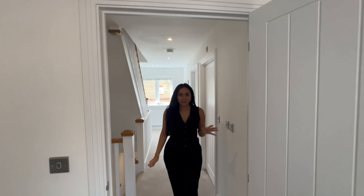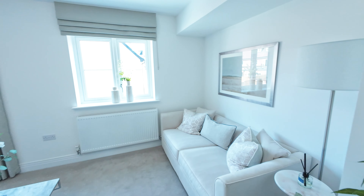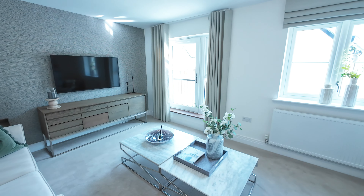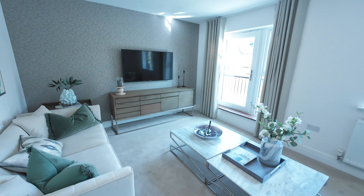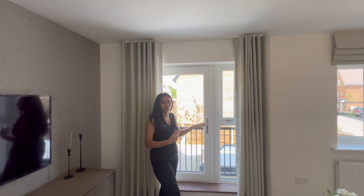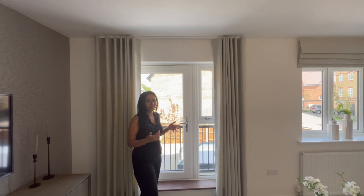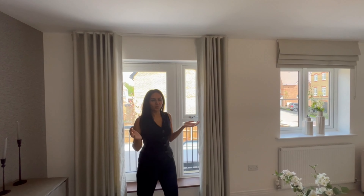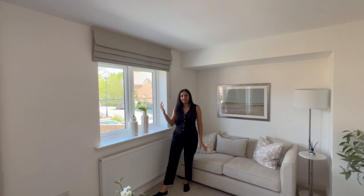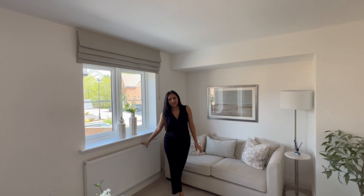I'm heading into the formal living space now. It's a generously sized room and I love that this is a separate living space to what we have downstairs, which is more informal. To my left we've got a Juliet balcony overlooking the garden — nice to leave open on a sunny day to let in a cool breeze. There's also another window bringing in natural light and a radiator right underneath.